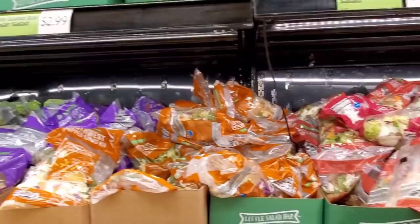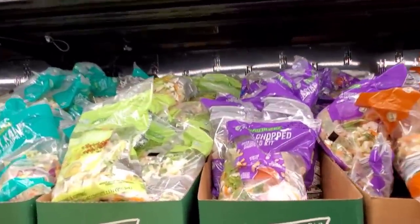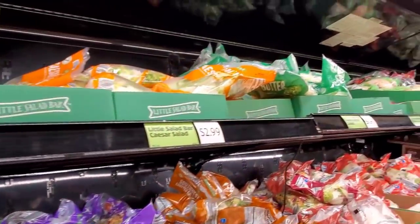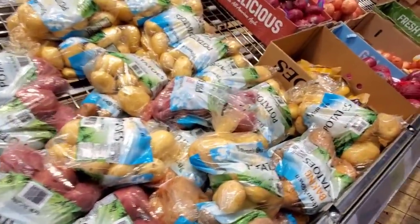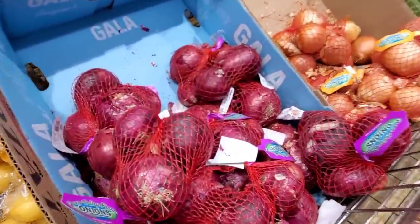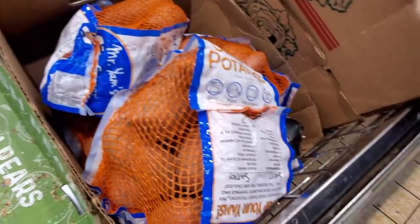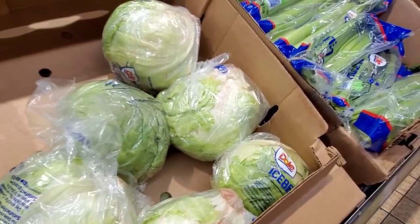There's a lot of Caesar dressing in it. $4.19 for red potatoes. $2.99 for baking potatoes. These little potatoes are $3.19. Red onions are $1.89. Yellow onions are $1.99. Sweet potatoes are $2.39. The iceberg is $1.25.